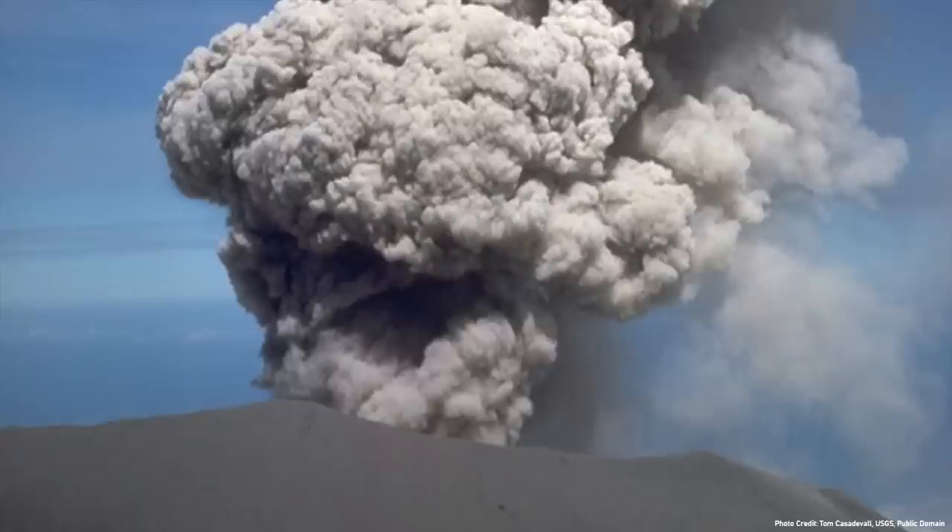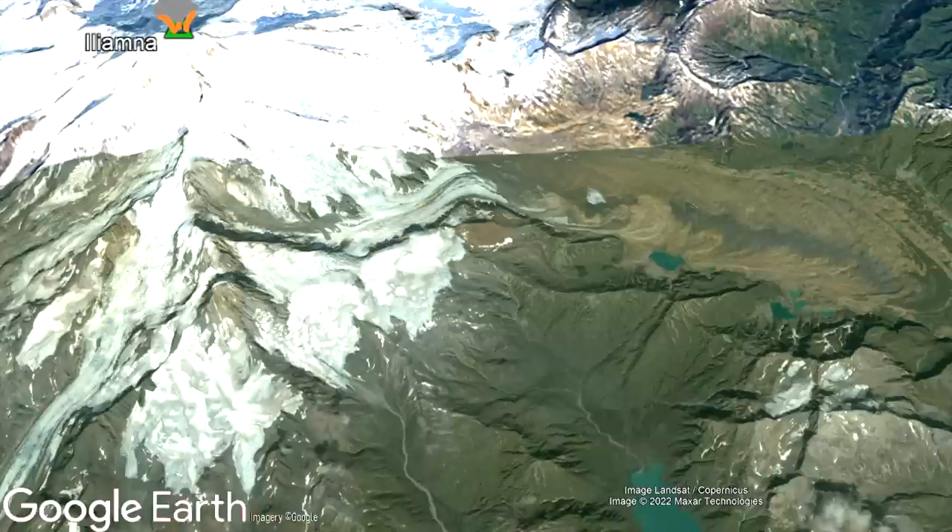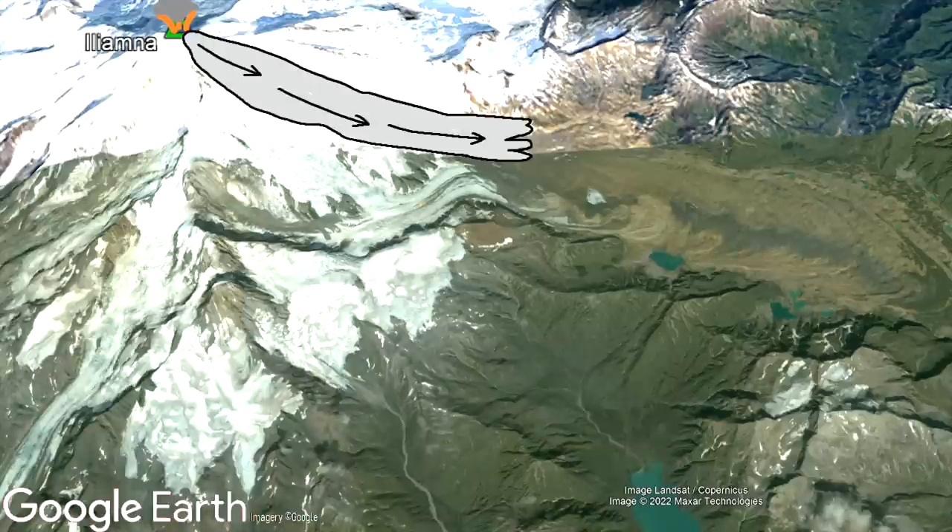Since 1600, Iliamna has erupted 4 times, the last of which occurred in 1876. Two of these recent eruptions produced short-distance pyroclastic flows, but these only traveled up to 5 kilometers distant.